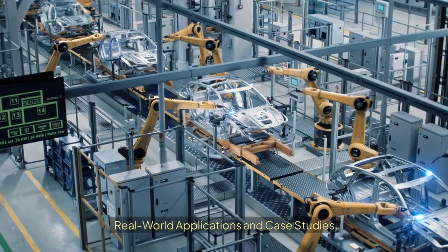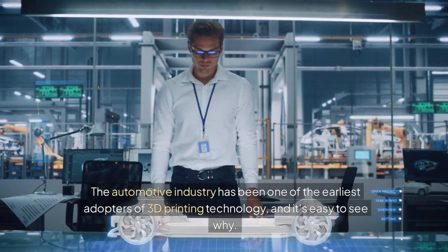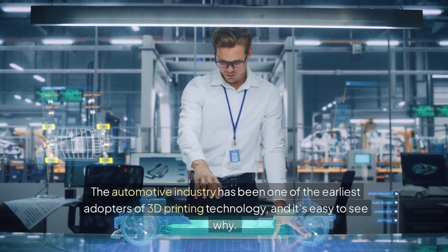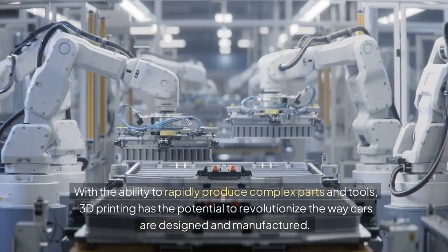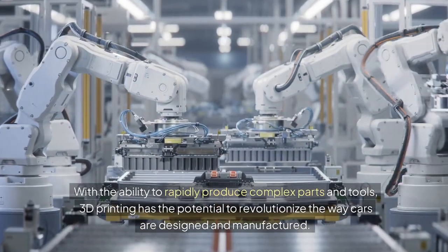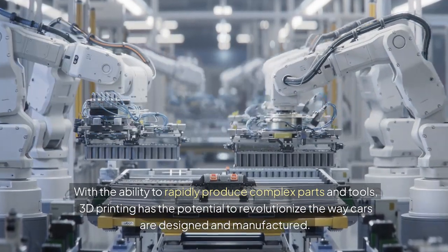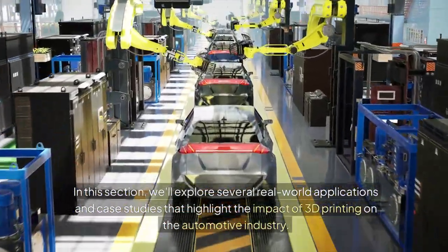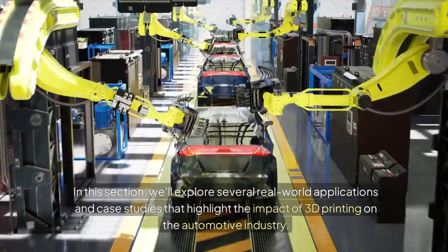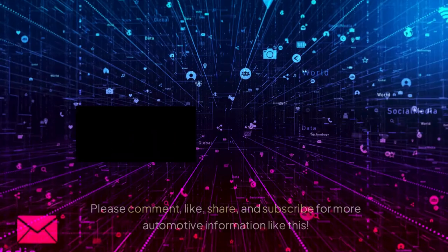Real-world Applications and Case Studies. The automotive industry has been one of the earliest adopters of 3D printing technology, and it's easy to see why. With the ability to rapidly produce complex parts and tools, 3D printing has the potential to revolutionize the way cars are designed and manufactured. In this section, we'll explore several real-world applications and case studies that highlight the impact of 3D printing on the automotive industry.